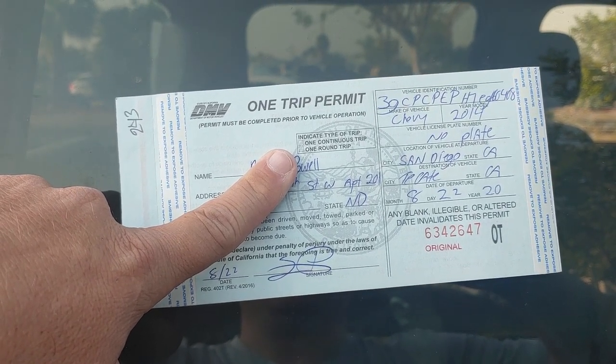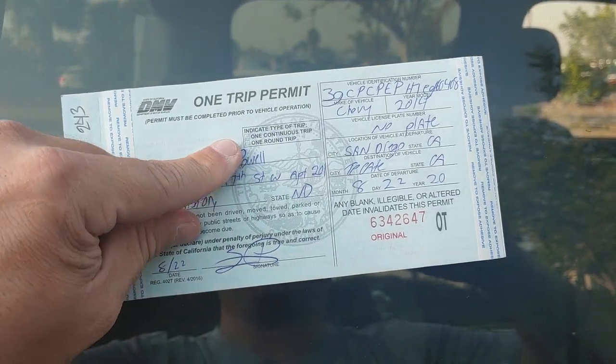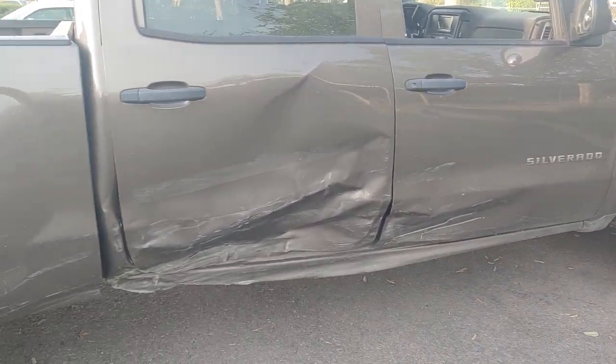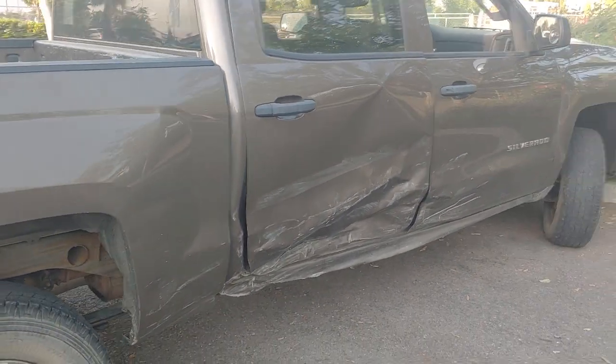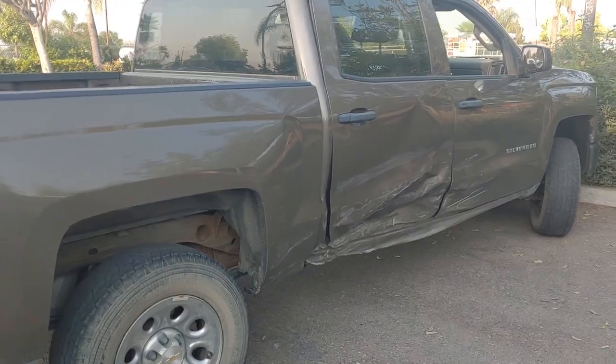If you're driving a wrecked truck, it doesn't matter. Go ahead and like and subscribe to this channel. As you can tell, this truck right here was involved in an accident — it was hit in the door. I bought it and I'm going to take it to Tijuana and have it fixed, then I'm going to resell it.